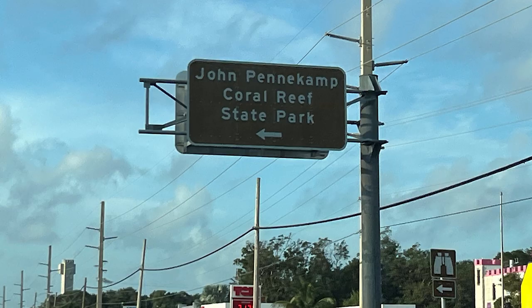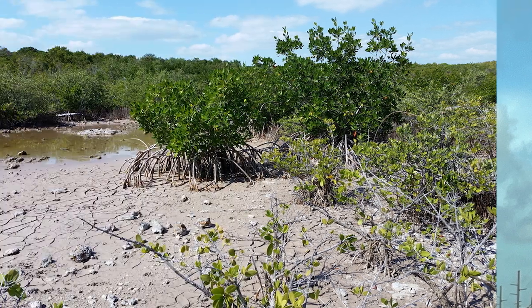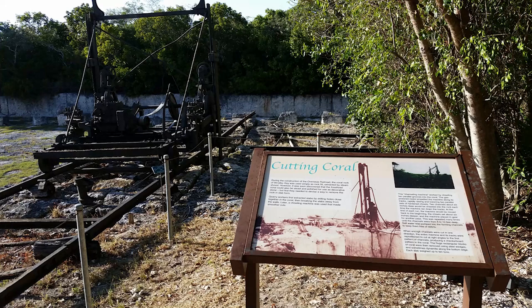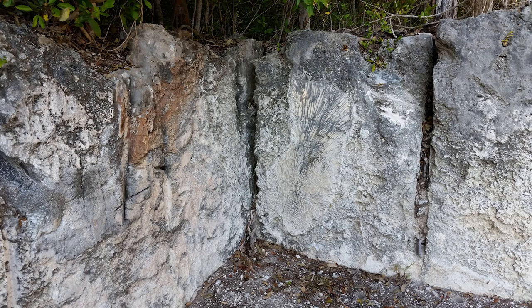The John Pennekamp Coral Reef State Park — see coral reefs and mangroves. Then Windley Key Fossil Reef Geological State Park, where you can look at the coral reefs and the history of the cutting of the coral. Simply amazing fossils.